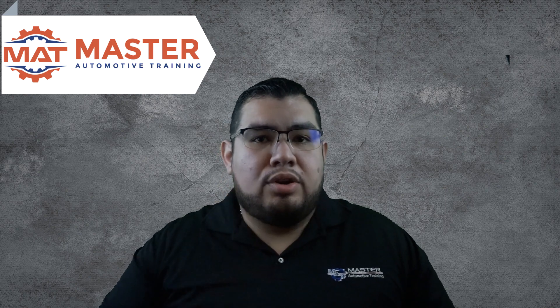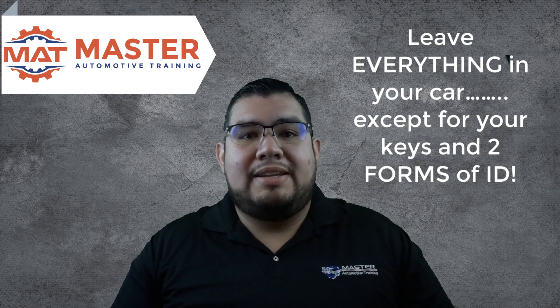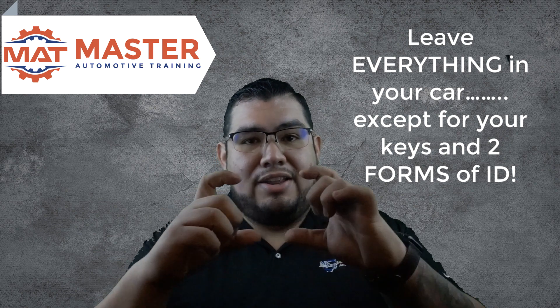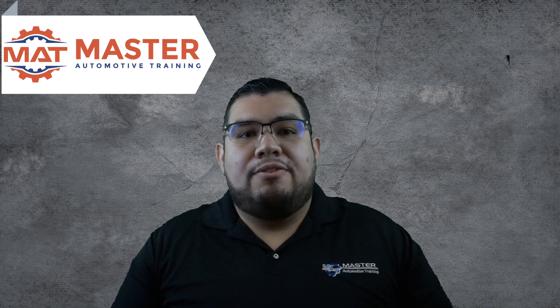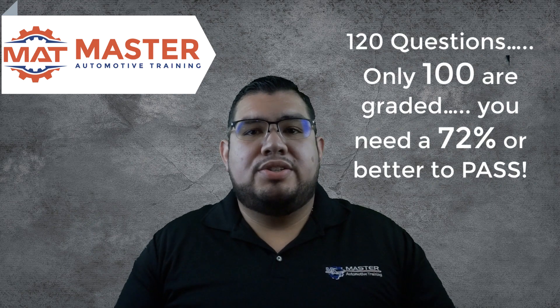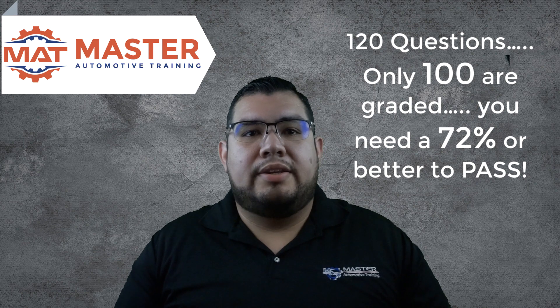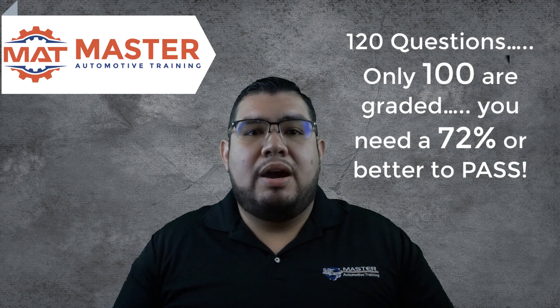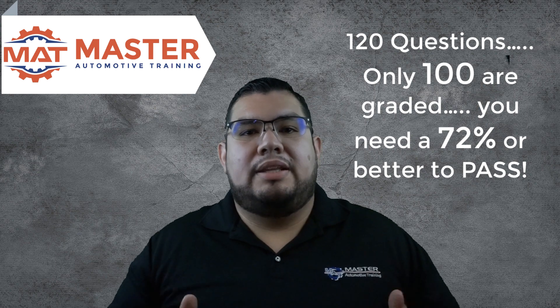Make sure you arrive at least one hour early and take two forms of ID, and leave everything in your car except for your keys and your ID. They do offer lockers, but they're not always guaranteed. You'll have 120 questions — only 100 questions are graded. You'll need a 72% or better to pass, and you have two hours and 30 minutes to complete the exam.